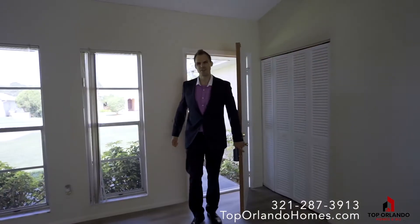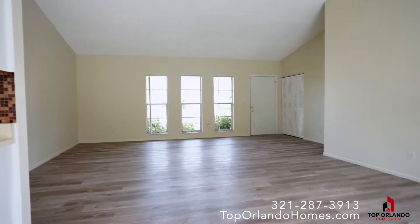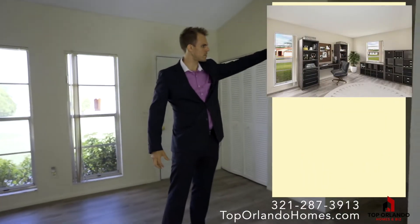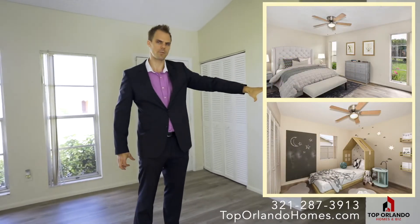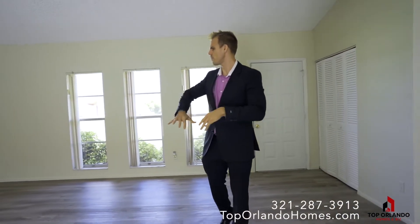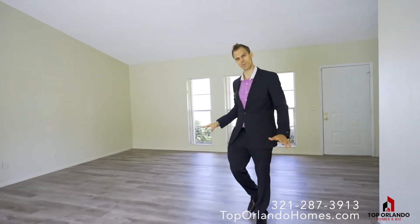Right when you enter this beautiful home you'll notice the large windows which bring a lot of light into the house. On the left side is the front bedroom, also with a large window, and then you have the master in the back with its own bathroom and a shared bathroom as well. Coming through, there's a very large family room with high-pitched ceilings, lots of space, and brand new flooring everywhere.